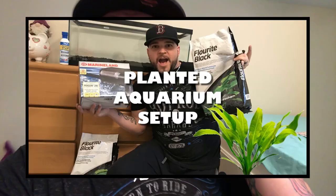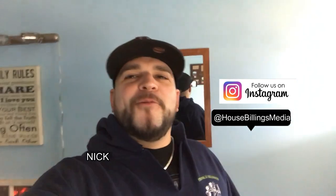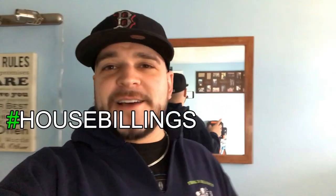We're doing big things in House Billings! What is up, House Billings fam? We are back with another episode. It is one of my favorite days — it's delivery day. I just got all the notifications and stuff got delivered. It is a massive delivery because we have a bunch of things going on.